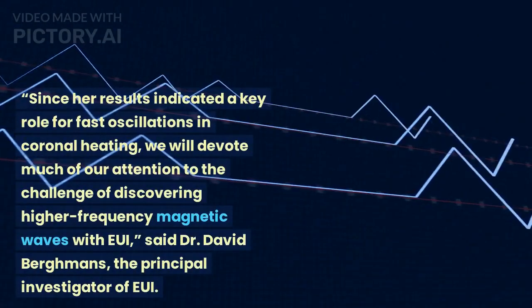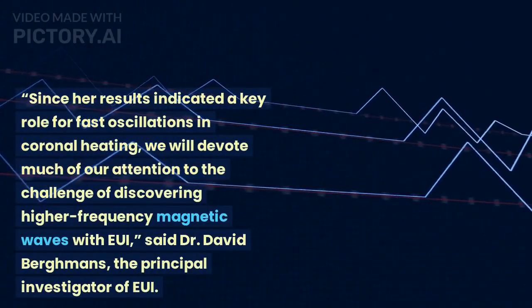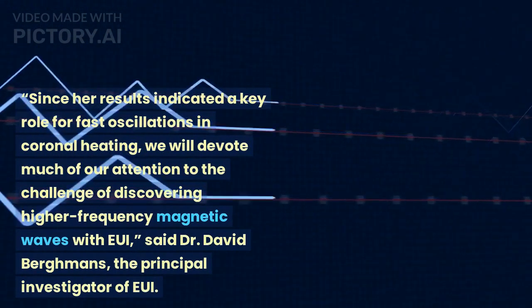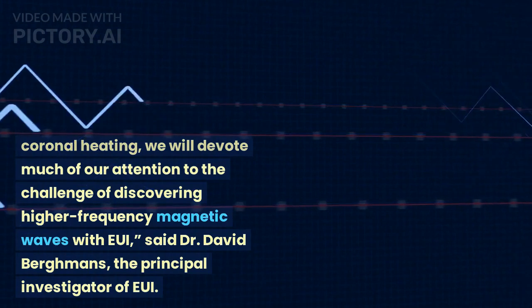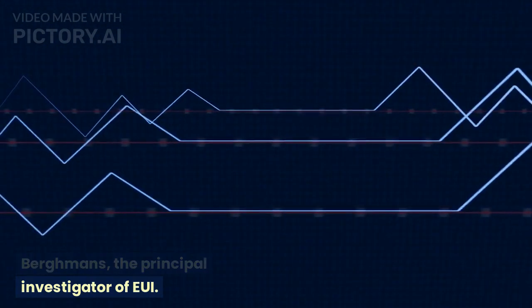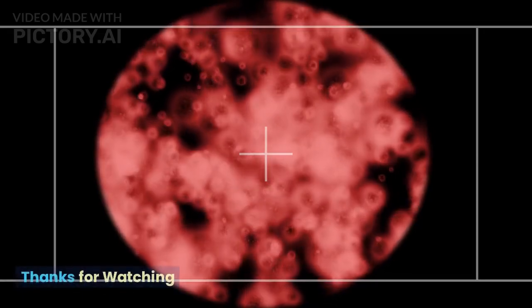Since her results indicated a key role for fast oscillations in coronal heating, we will devote much of our attention to the challenge of discovering higher-frequency magnetic waves with EUI, said Dr. David Bergmans, the principal investigator of EUI.